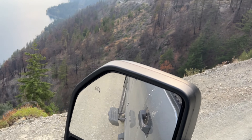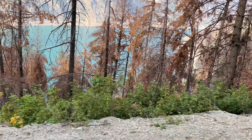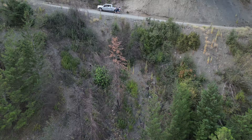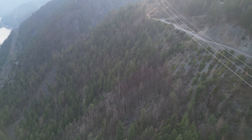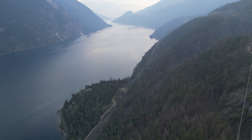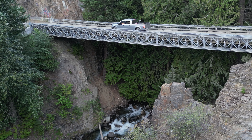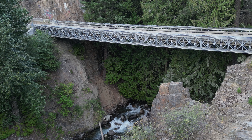Oh my god! We made it through the High Line, which was completely on my bucket list.